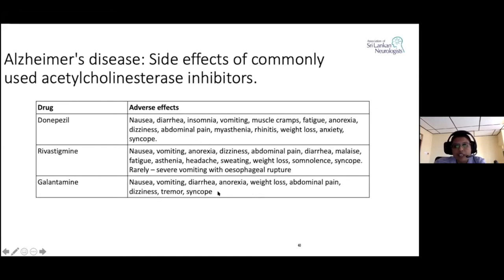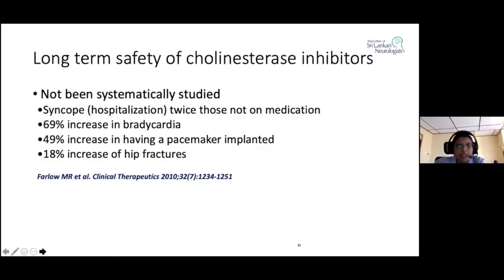Galantamine also has gastrointestinal disturbances, in addition to dizziness, tremor, and syncope. When we consider the long-term safety of cholinesterase inhibitors, they have not been systematically studied. But one article from 2010 in Clinical Therapeutics states that syncope is twice as common in those on medication. A 69% increase in bradycardia has been reported, as well as a 49% increase in pacemaker implantation, and an 18% increase in falls and risk of hip fractures.